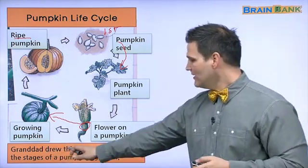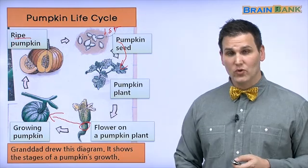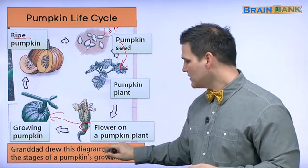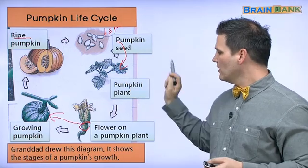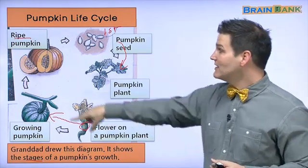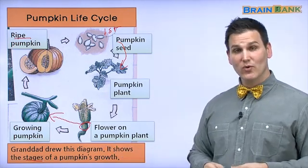Granddad drew this diagram. It shows the stages of a pumpkin's growth — this is a diagram that shows you the stages, or steps. One, two, three, four, five. In this diagram, there are five stages of the pumpkin's growth.